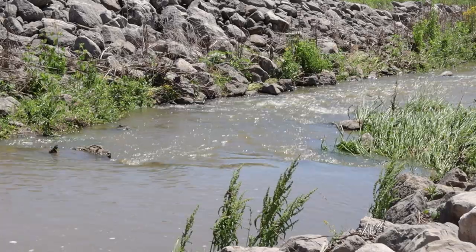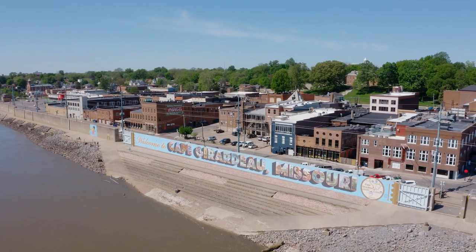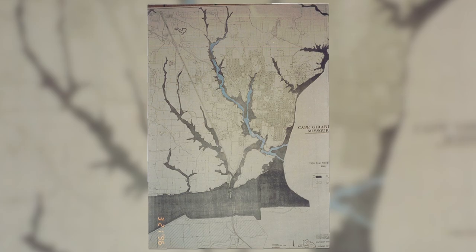What affects the channel most is the stage that the Mississippi River is already at, with Cape LaCroix being a tributary. If the Mississippi River is up, that causes the Cape LaCroix Creek to back up, and that's where things become more of a concern on the flooding end of our normal operations.